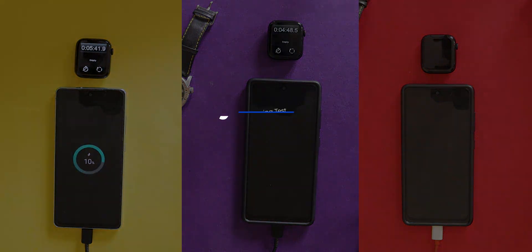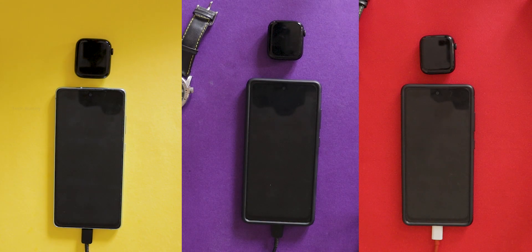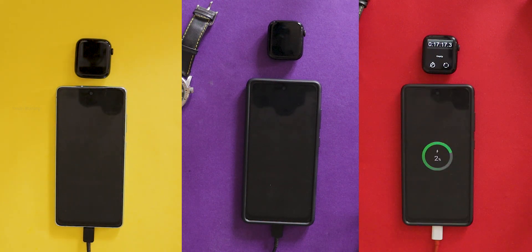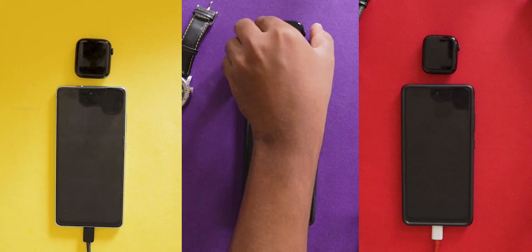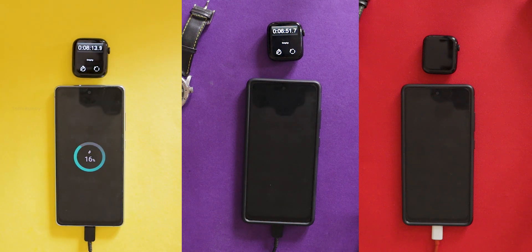Let's talk about why we are doing this test. Number one, speed check — we want to see which charger fills our phone with power the fastest. Number two, safety first — we need to know if using a charger that isn't the phone's original one can hurt the battery. Number three, understanding the differences — we will learn why some chargers work faster than others.